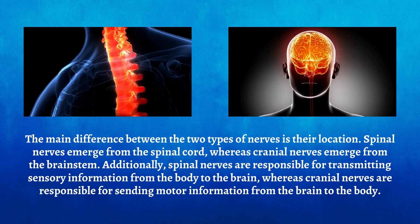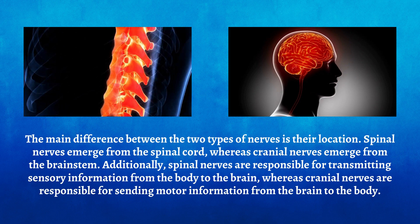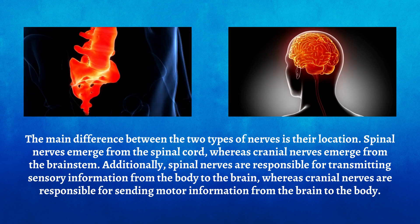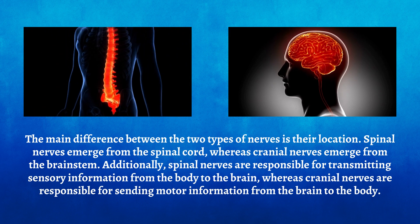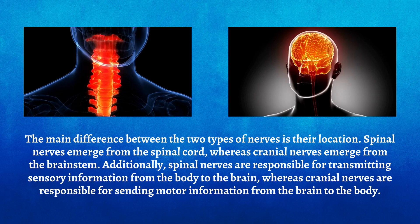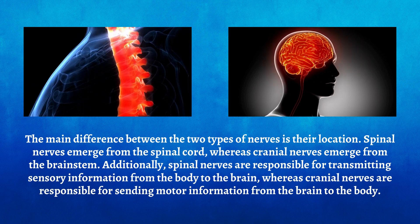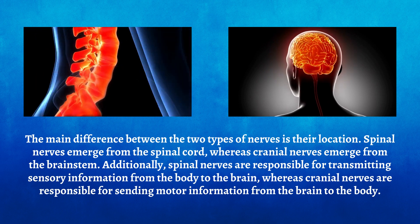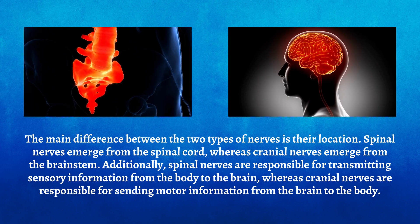The main difference between the two types of nerves is their location. Spinal nerves emerge from the spinal cord, whereas cranial nerves emerge from the brainstem. Additionally, spinal nerves are responsible for transmitting sensory information from the body to the brain, whereas cranial nerves are responsible for sending motor information from the brain to the body.